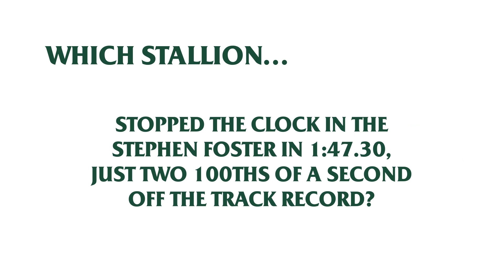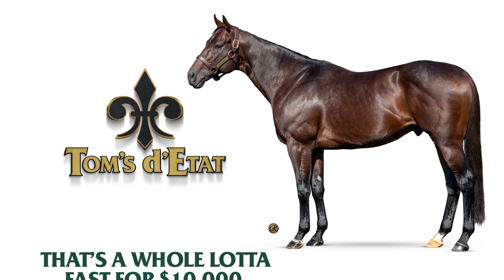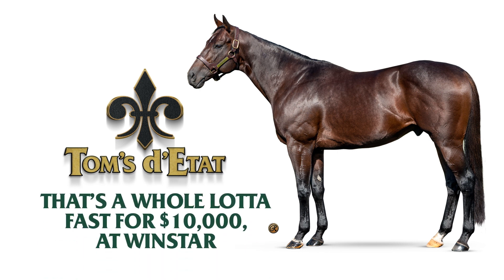Stopped the clock in the Stephen Foster at 1:47.30, two one-hundredths of a second off the track record. The answer? Toms de Ta, whose first yearlings sell this year. It's a whole lot of fast for a stud fee of just $10,000 at Windstar.